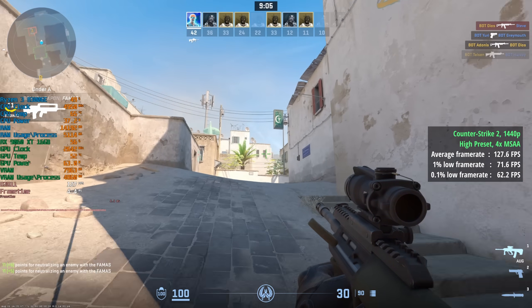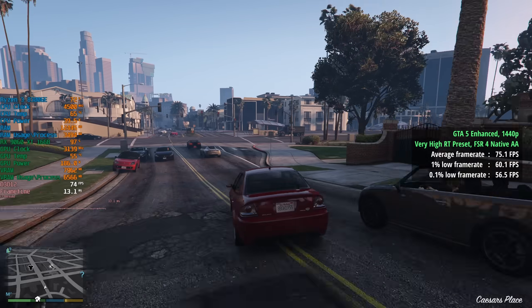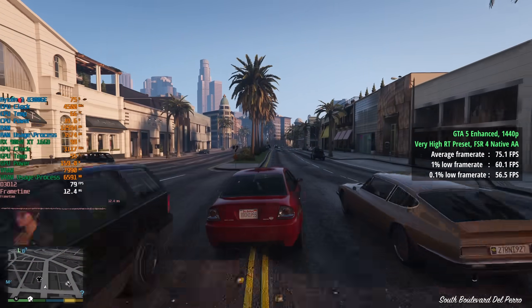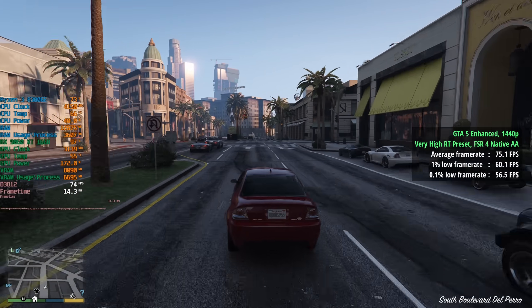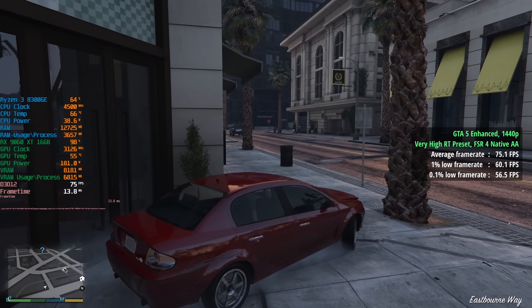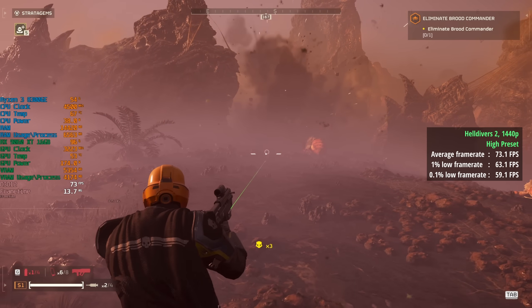For GTA 5 Enhanced with the very high RT preset and FSR 4 set to native anti-aliasing, we saw 75 frames per second with a 1% low of 60 and a 0.1% low of 57 — a pretty consistent experience. Helldivers 2 with the higher preset gave 73 frames per second, a 1% low of 63, and a 0.1% low of 59.